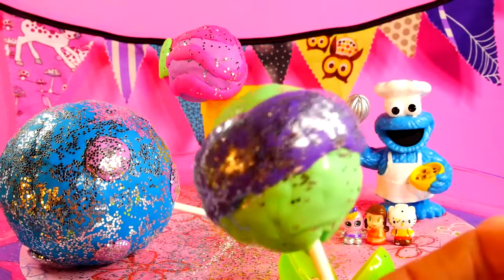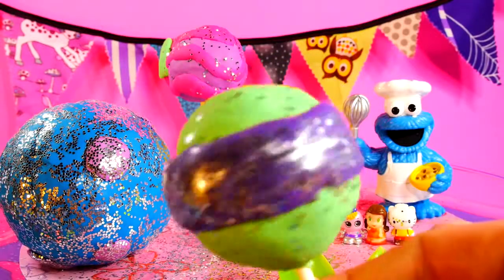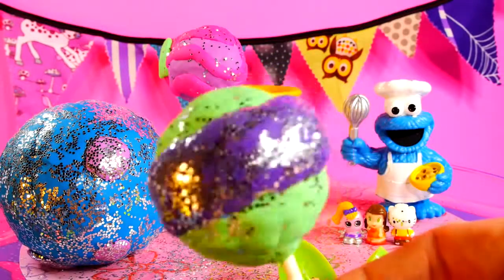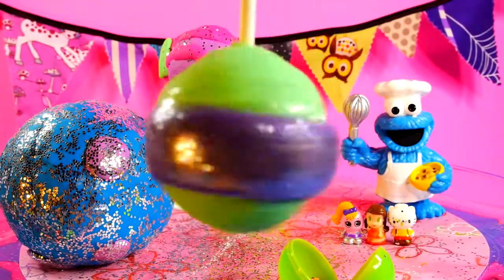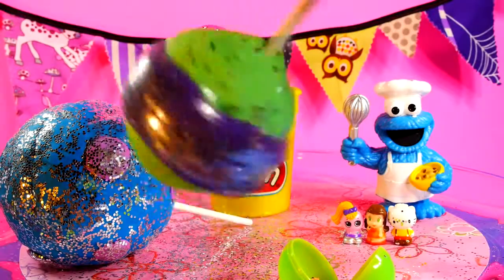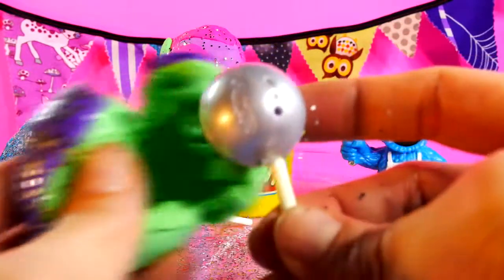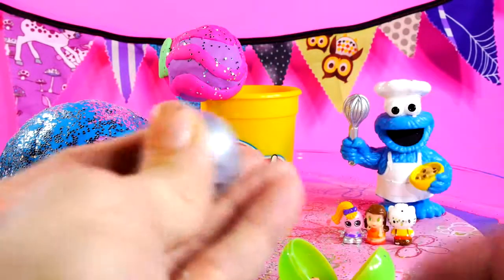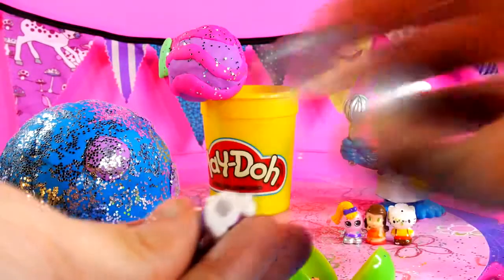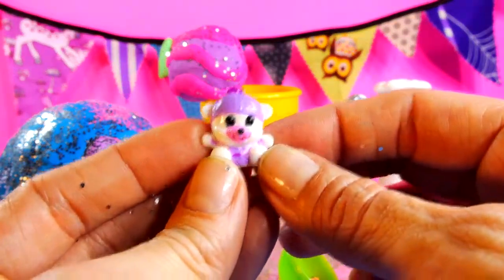Next up, we have a lime green and purple cake pop, and this cake pop is covered in glitter. Should we see what's inside? It's a little squinky teddy bear. Aww, she's cute.